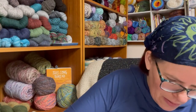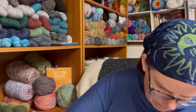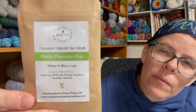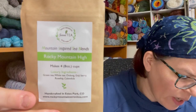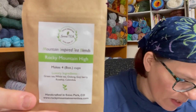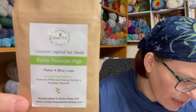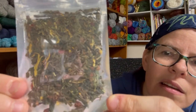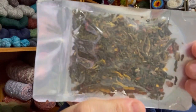I can actually smell the chocolate right through the package! Next is the low caffeine option — Rocky Mountain High Mountain Inspired Tea Blends by Serenity. It says it's a lovely cup — a unique blend of teas, berries, and flowers that awaken the mind and spirit in perfect harmony. This tea was hand blended in small batches in Colorado. It contains green tea, white tea, oolong, goji berries, calendula, cornflower, and rose hips, handcrafted in Estes Park, Colorado. The loose leaf tea in this one is so pretty!